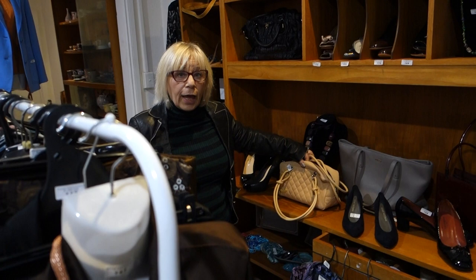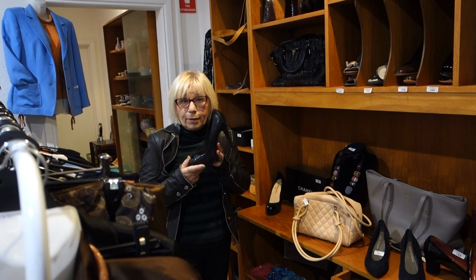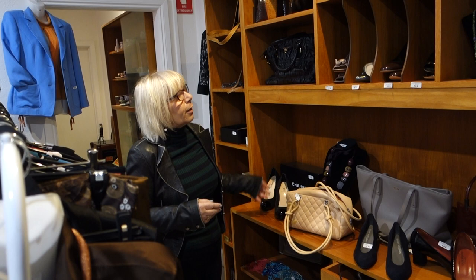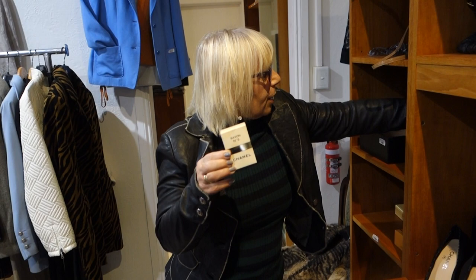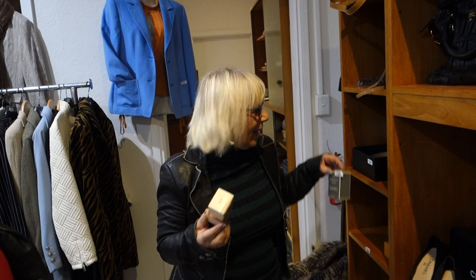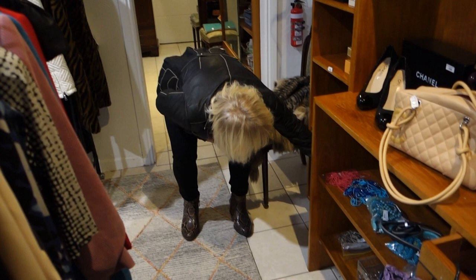Handbags, shoes — there's a wonderful Chanel handbag here and wonderful Chanel shoes, which I couldn't possibly wear, but somebody will and they're beautiful. Then there are a few other lovely handbags. This is interesting — a Chanel belt. This is even more interesting, I think it's about 30 to 40 years old.